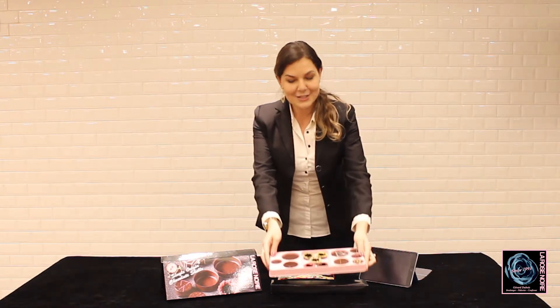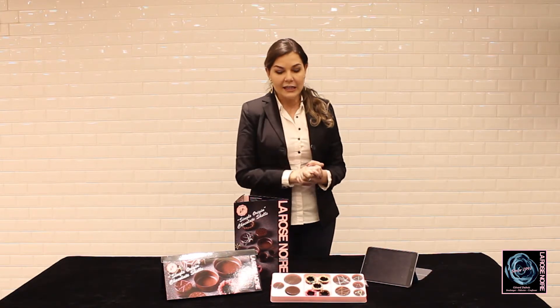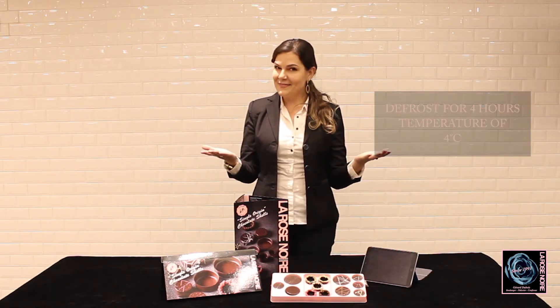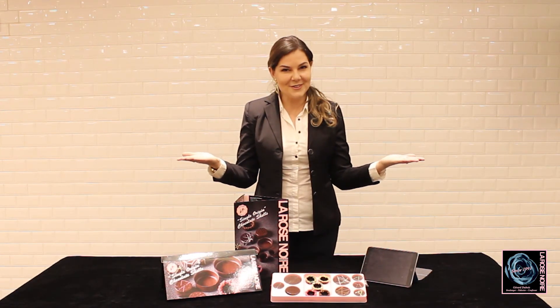This is our amazing chocolate shells. The shelf life for this product will be 24 months from the production date, which is very convenient for you. And the handling is also very easy. You will receive the chocolate shells frozen and you defrost for 4 hours in the fridge at 4 degrees Celsius. Amazing, right? Enjoy this new line of products from La Rose Noire.